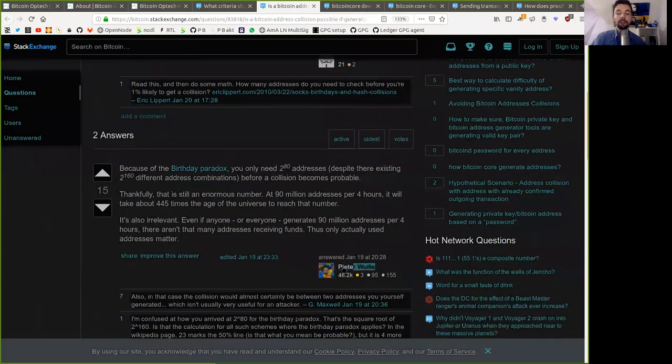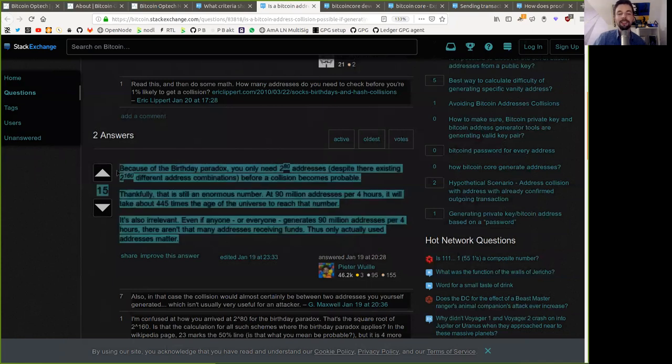A quick answer by Peter Woolley: because of the birthday paradox, you only need 2 to the power of 80 addresses, despite there being 2 to the power of 160 different address combinations, before a collision becomes probable. Thankfully, this is still an enormous number. At 90 million addresses per four hours, it will take around 445 times the age of the universe to reach that number. However, it's also irrelevant — even if everyone generates 90 million addresses per four hours, there aren't that many addresses actually receiving funds. Only actually used addresses matter, so the probability is puny.